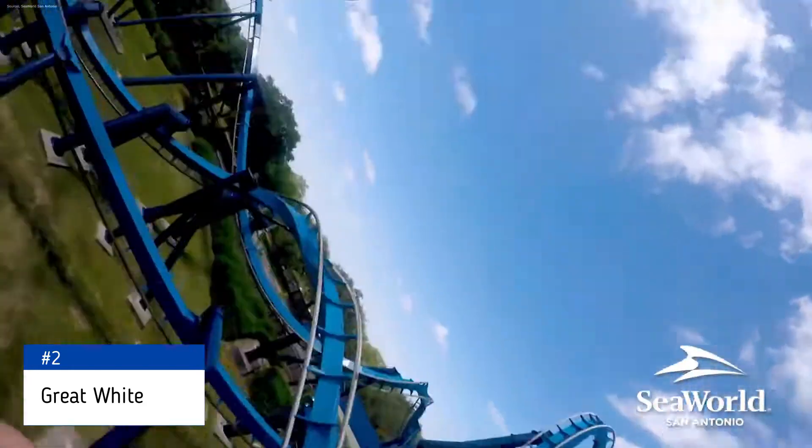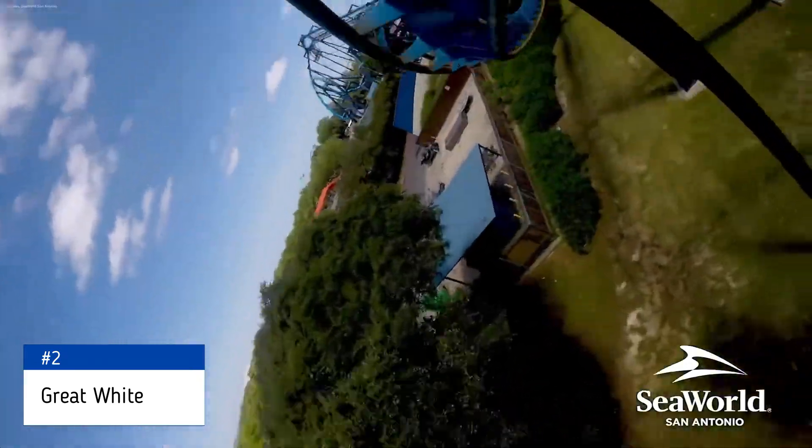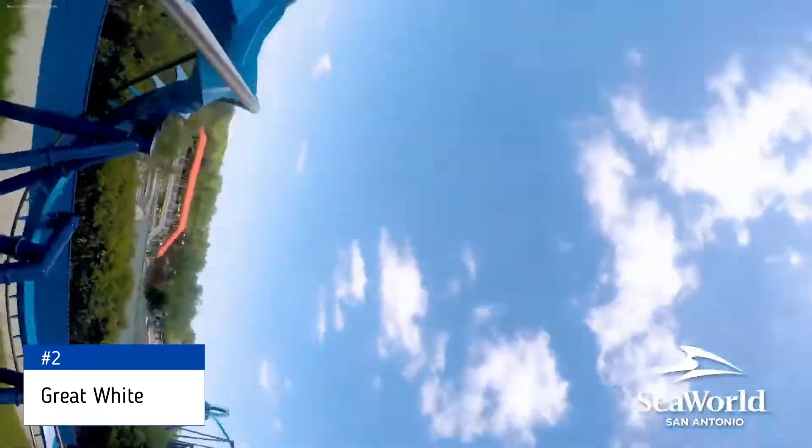For a park with a coaster collection such as this, the three inversions bring a whole lot to the table. This all easily puts Great White above all the other coasters and in at number 2.